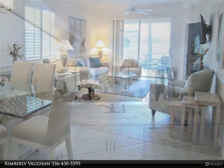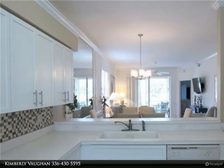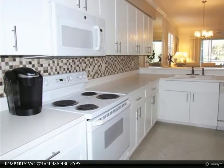This beautifully furnished condo is ready for new owners to start enjoying. Additional side windows fill the unit with natural light, making it nice and bright. Kitchen has a breakfast room, open floor plan, and dining and living areas.